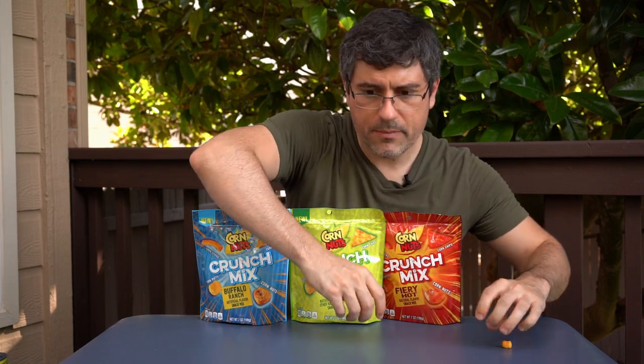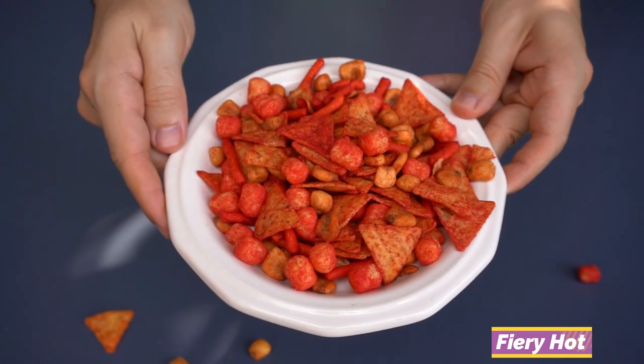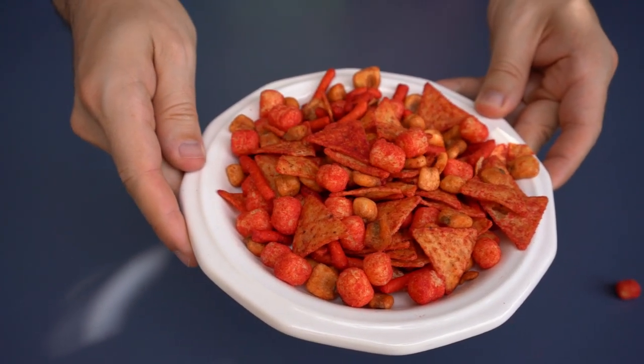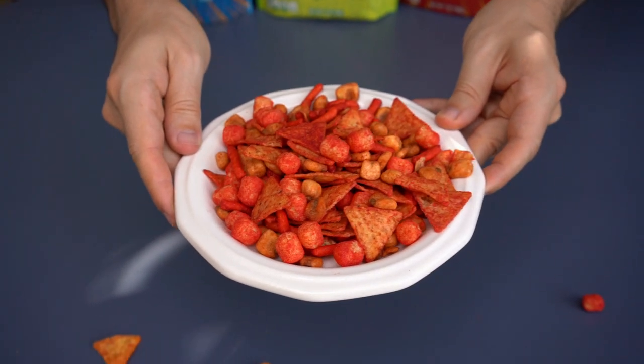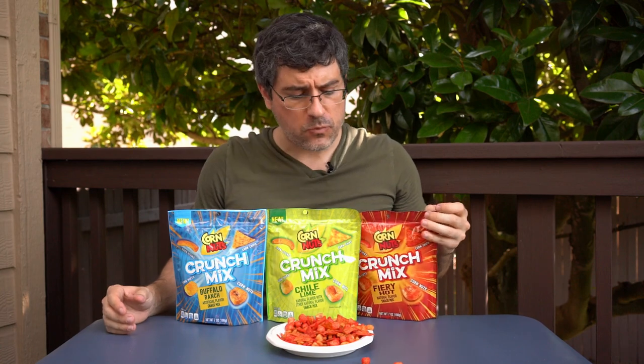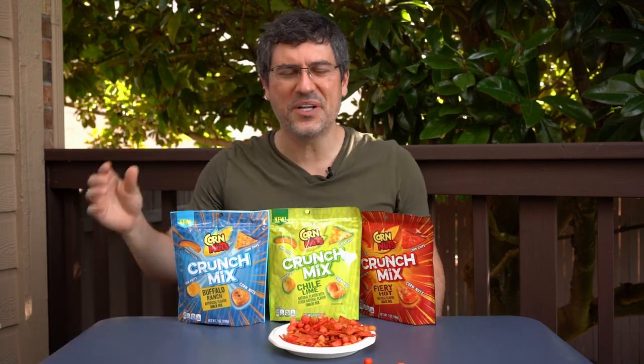That chili lime taste feels like it could get exhaustive, and that brings us to the third flavor: Fiery Hot. We've been talking about a lot of fiery hot products recently — episode 350 was Takis, 351 was the pepper puffs, and now we've got Fiery Hot Corn Nuts Crunch Mix. It's got a good vinegary taste, almost like a hot sauce flavor. Pretty solid — it's spicy, but compared to the flamin' hot pepper puffs, everything seems less spicy after those. But it's got a good kick.